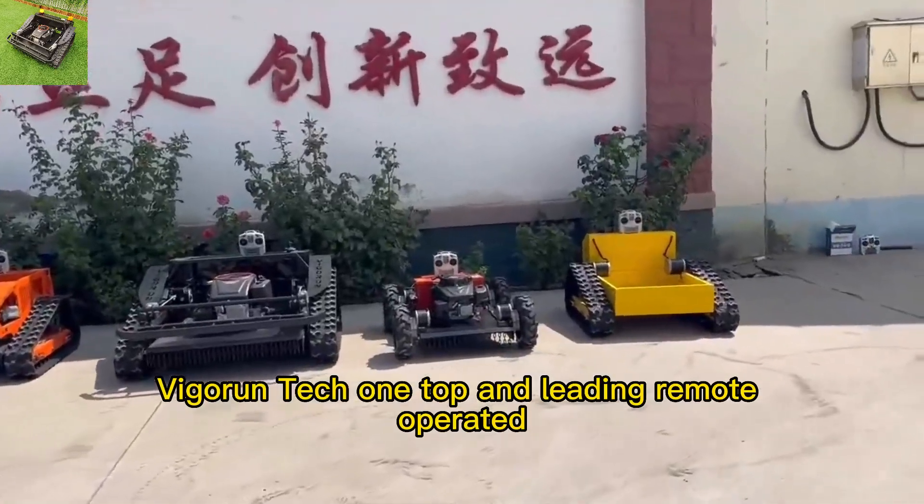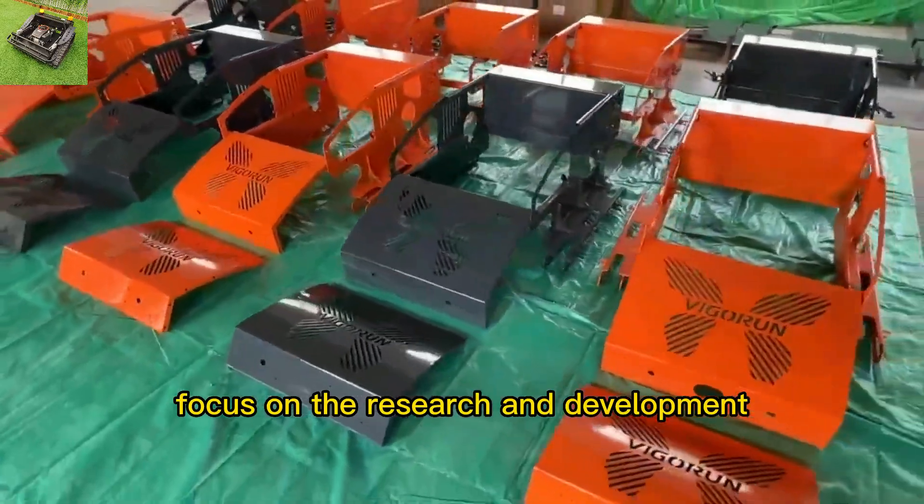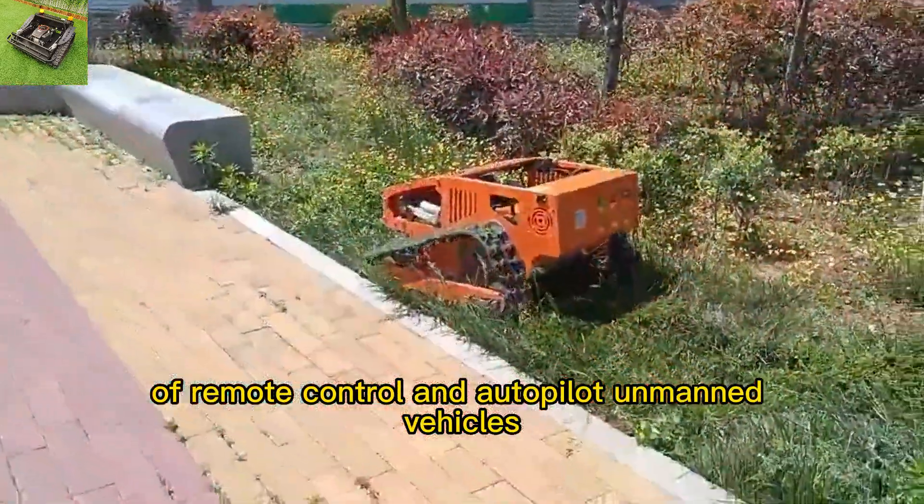Vigor Run Tech, one top and leading remote-operated brush cutter manufacturer in China, focused on the research and development of remote control and autopilot unmanned vehicles.